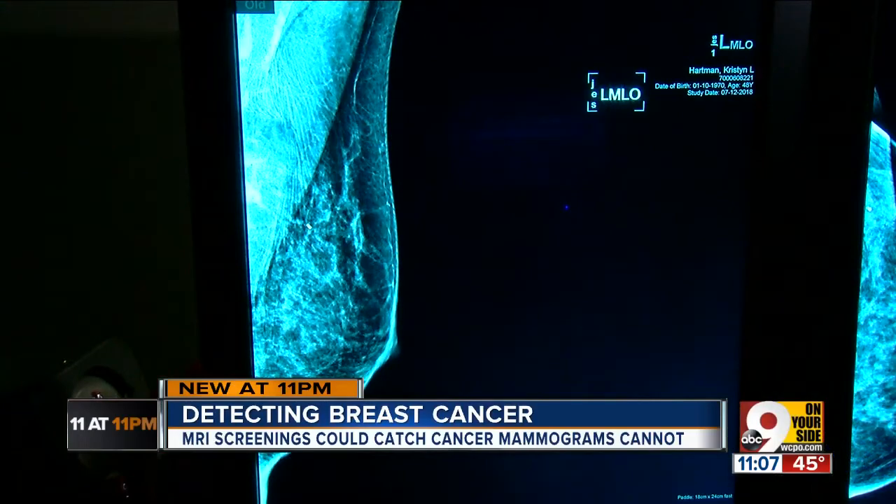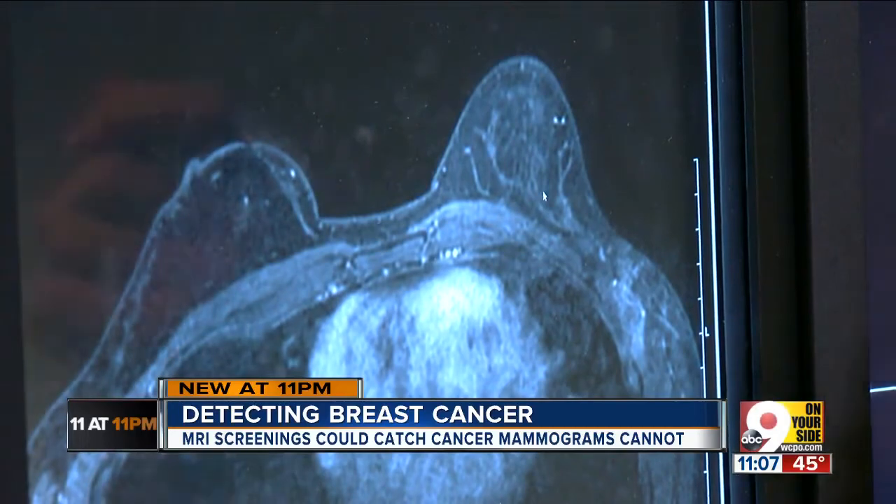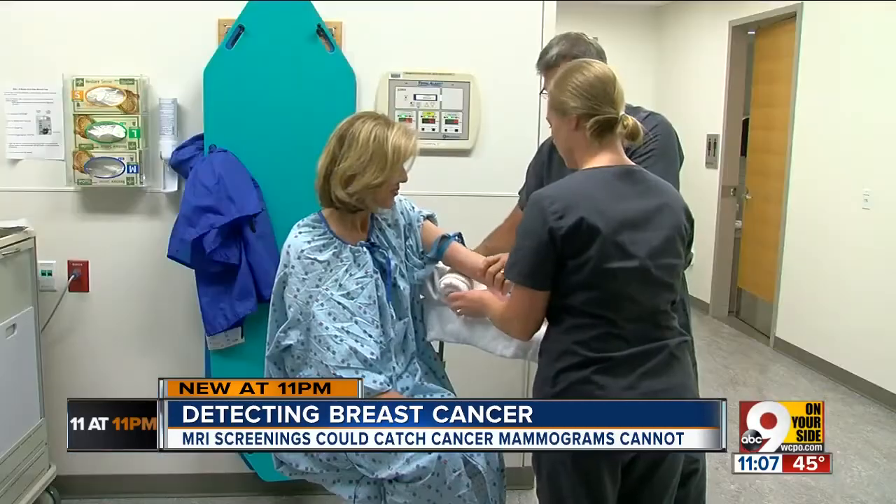Sometimes the dense tissue can obscure changes on a mammogram, since dense tissue appears white on the mammogram and sometimes breast cancer can also appear white — and it can be hidden in that dense tissue. Breast MRI offers a different look at that tissue, and can make that cancer stand out more when compared to a mammogram.